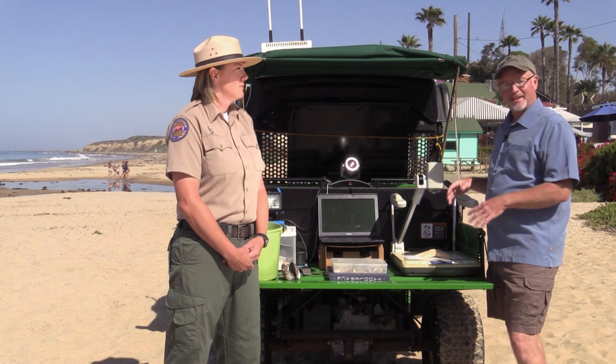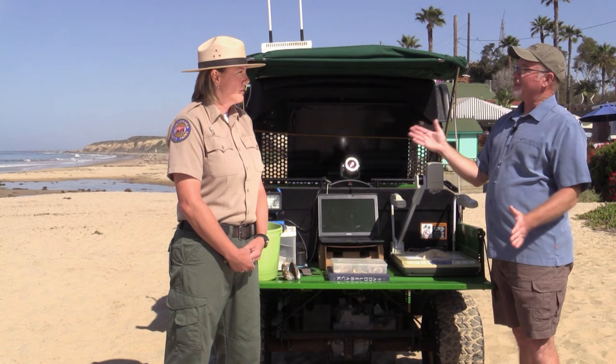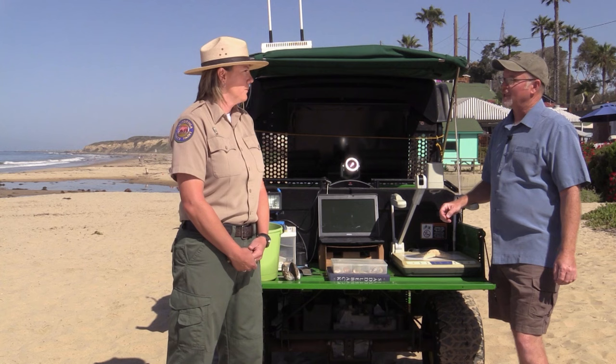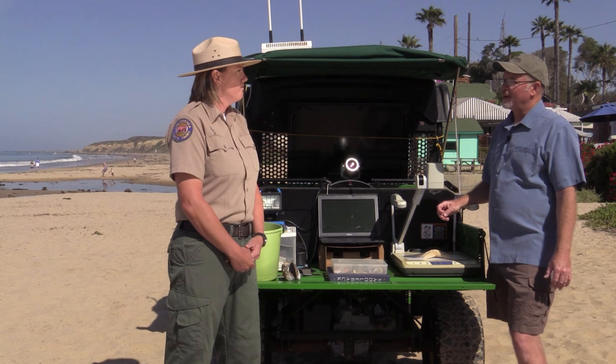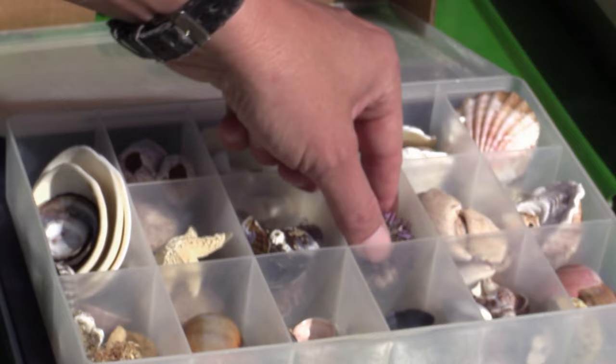I'm standing at the beach right next to this educator vehicle, part of a program that California State Parks and Crystal Cove State Park puts on. Jennifer is here to tell us more about the PORTS Program. The PORTS Program is a free distance learning program created by California State Parks to connect K-12 schools to our park system. Technically anybody can sign up, so long as the school has a basic high-speed network connection and a video conference unit. The program allows people who are landlocked and have never seen the ocean to experience and learn about the marine environment.